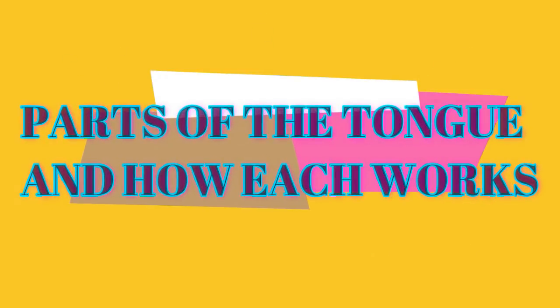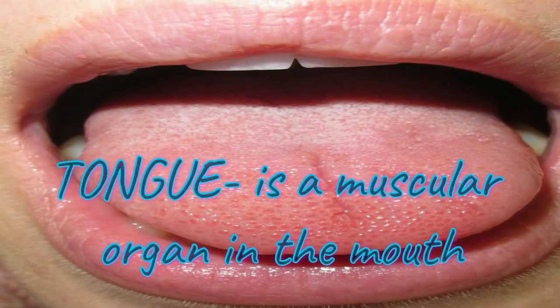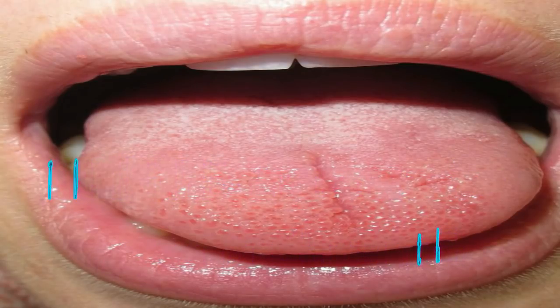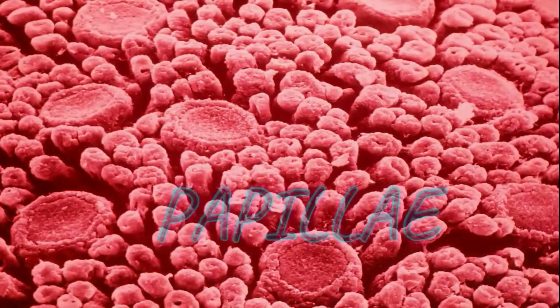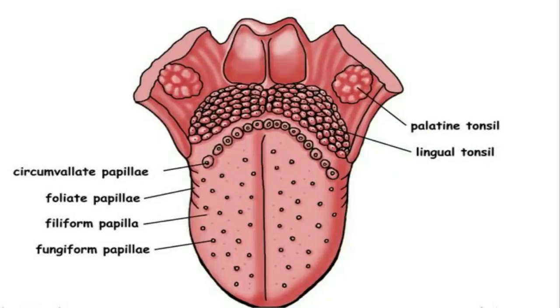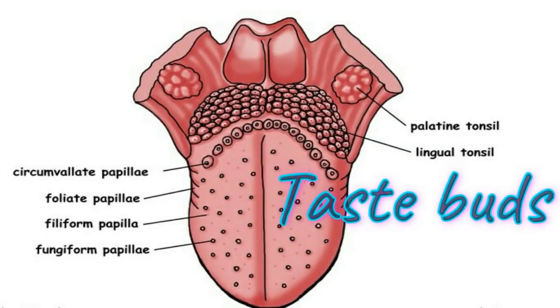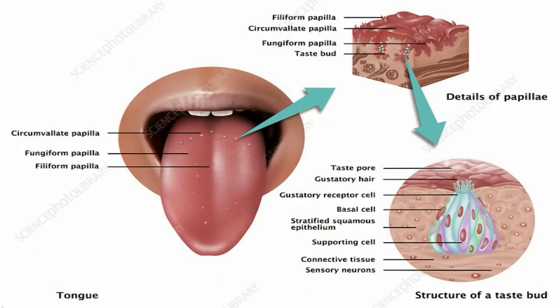The tongue is a muscular organ in the mouth. The tongue is covered with moist, pink tissue called mucosa. The surface of the tongue is covered with small projections called papillae. Within the papillae are the taste receptors or taste buds. Each taste bud consists of a number of sense cells that are responsible for receiving different taste sensations.